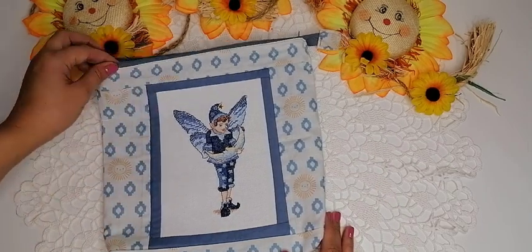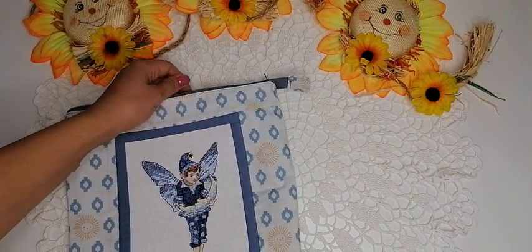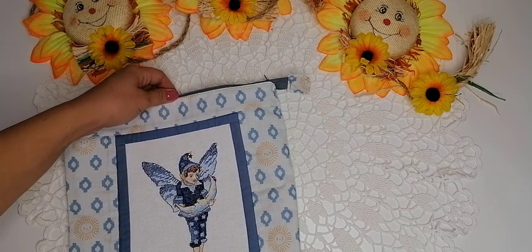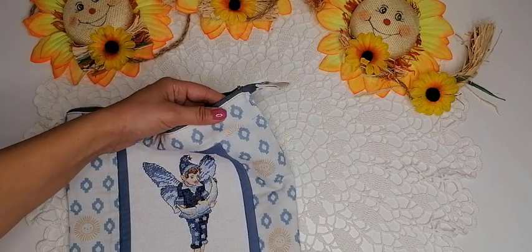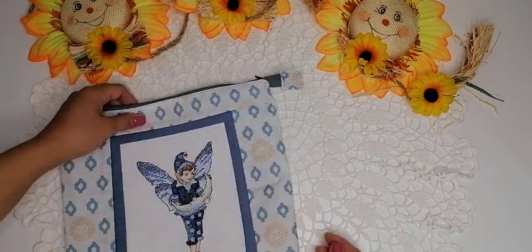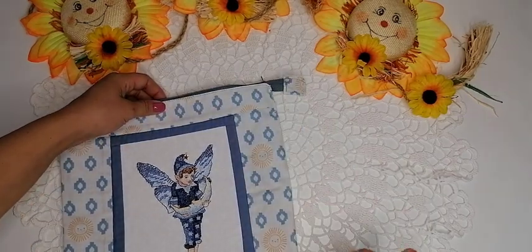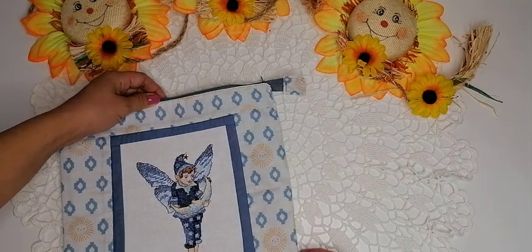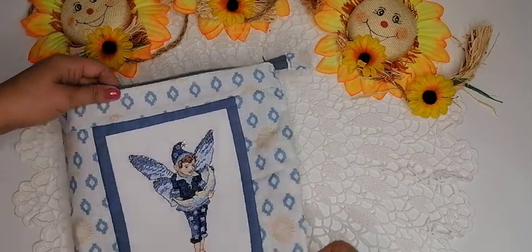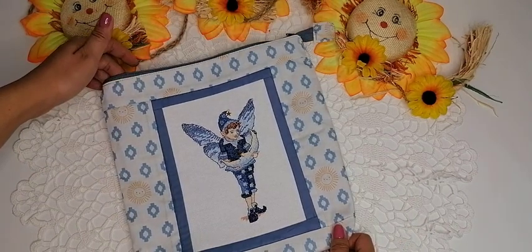Ещё, когда я вшивала молнию, вот этот хлястик — видите, сделала здесь такой, на ремешке. Когда уже собирала всю сумочку, я почему-то запуталась, и вот этот хлястик вшила внутрь. Когда уже вывернула — смотрю, где хлястик, а он у меня внутри оказался. Пришлось распарывать, вынимать оттуда, опять сшивать. Вот такие вот моменты у меня ещё случаются, потому что я ещё не очень-то опытная в пошиве.